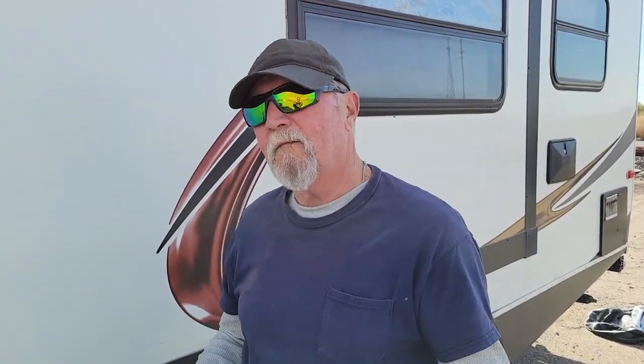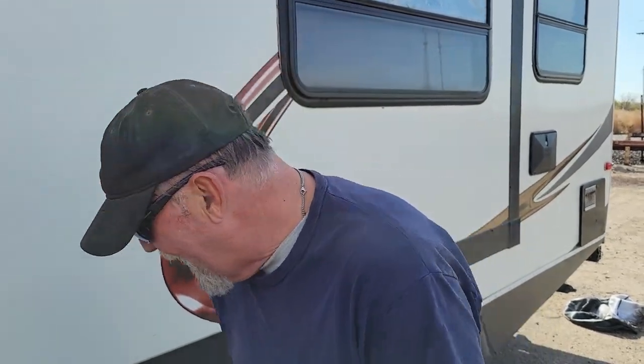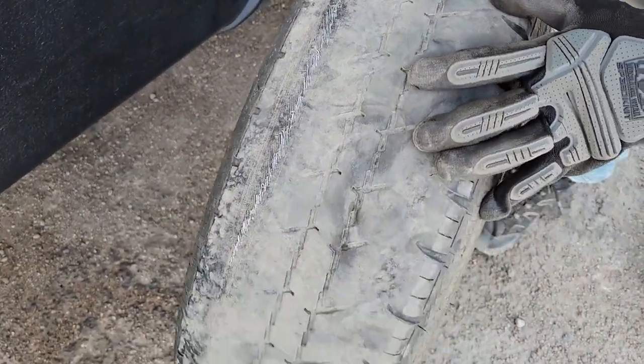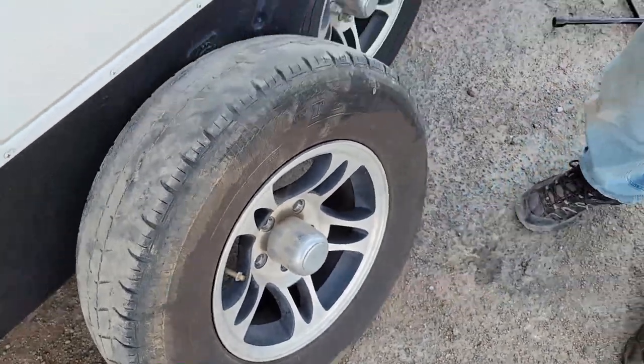Hey y'all! Adventures on the road. We left our spot this morning heading south and we have one bad tire. I've been keeping an eye on it. We stopped to get gas, got a great price. Things were going good, but I happened to notice — I've been watching this tire. Look at that.